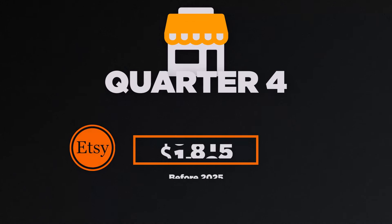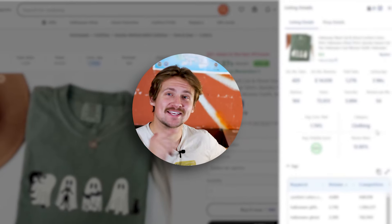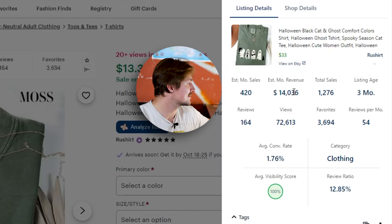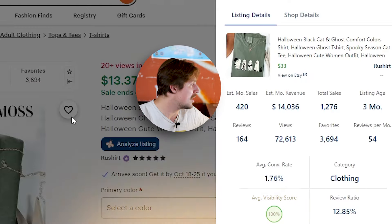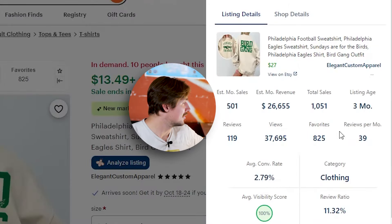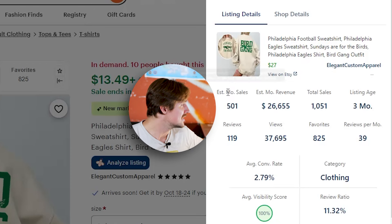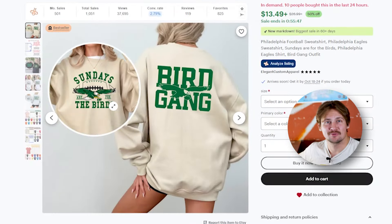Quarter four has started and you can still make your first thousand dollars on Etsy before the end of 2024. Take a look at this listing — it's only been up for three months and currently has an estimated monthly revenue of $14,000, selling 420 products every single month, and all it is is a simple cat Halloween design. Or take this listing, again listed just three months ago, with an estimated monthly revenue of $26,000, selling 500 products every single month — just a simple football design.